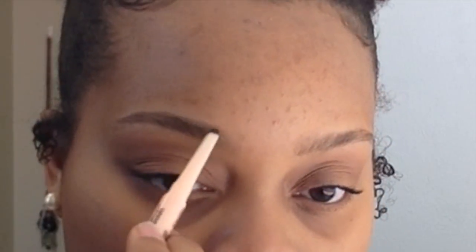Now I'm taking the Total Temptation brow pencil. This brow pencil is angled, so it definitely helps me to get a natural brow. I don't press down very hard at all — I press down very lightly, which again helps me to get that natural brow look.